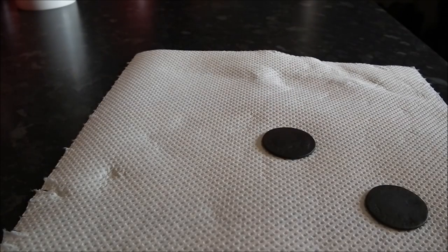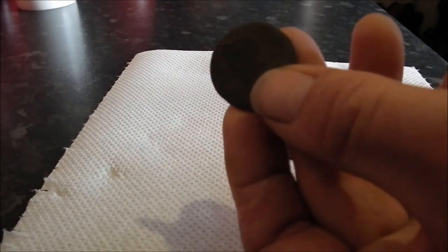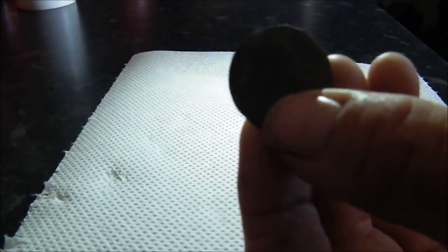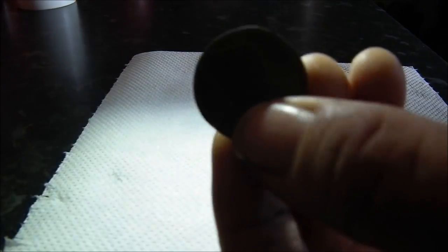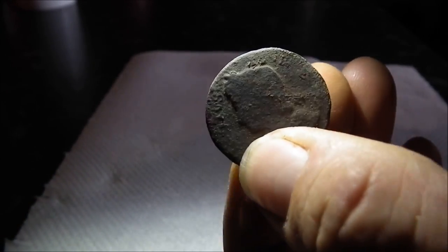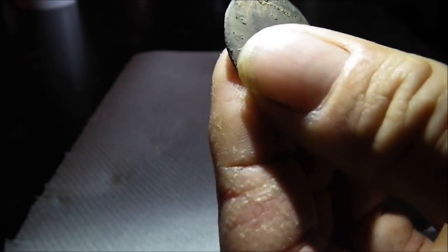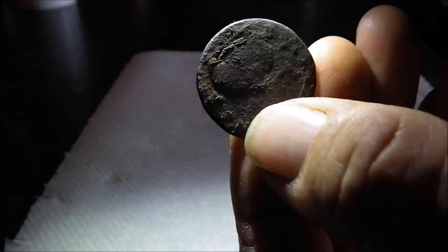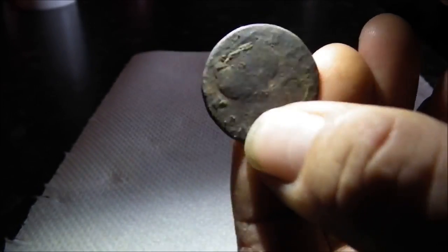Another little tip for you: if you've got a George coin that's toasted and you want to get a little bit of detail off it — obviously you can wrap it in olive oil — but what I tend to do is just flick the light off my phone, shadow it, and then you can pick up a bit of lettering before you put it in the box of shame.